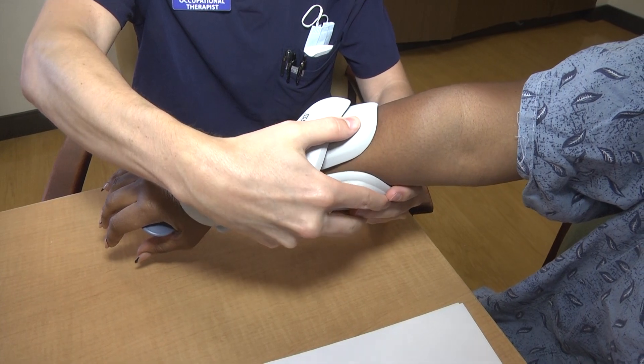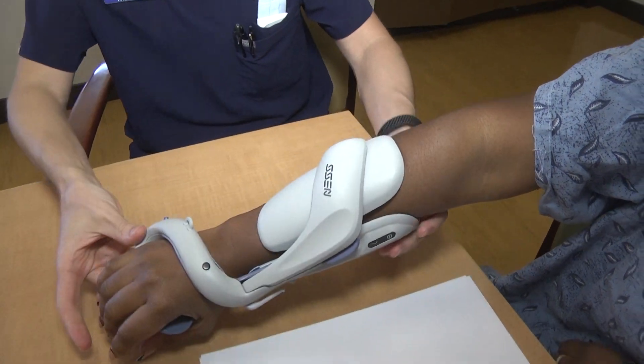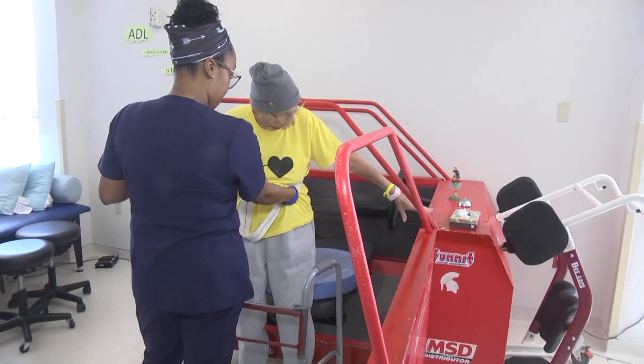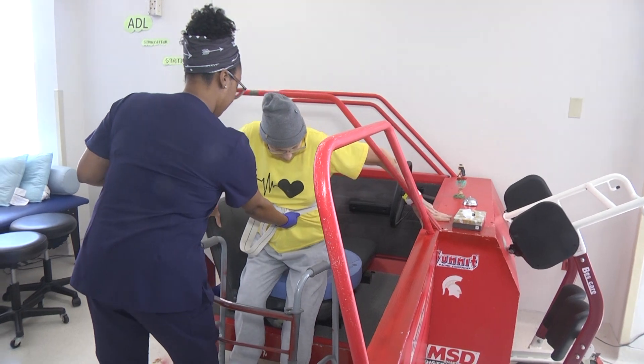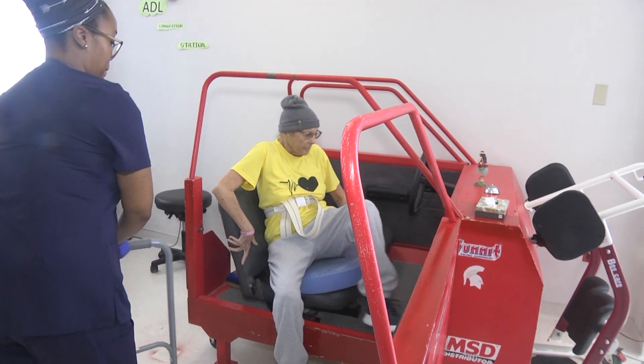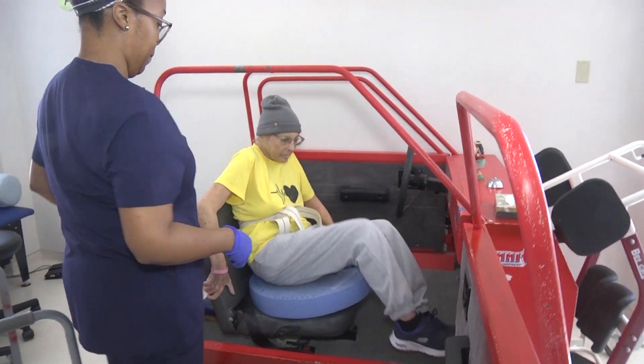Also with patients that have had a stroke or a CVA, we do neuromuscular reeducation. Practice is what really helps the patient get better, and doing the actual activity will help the brain remodel itself to learn those new pathways to complete the activity independently.